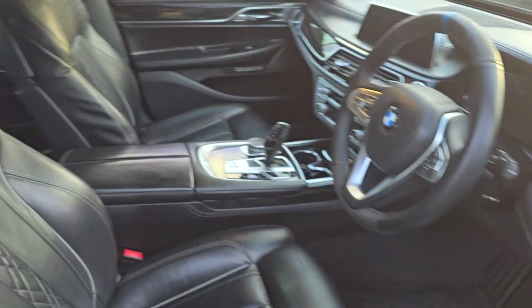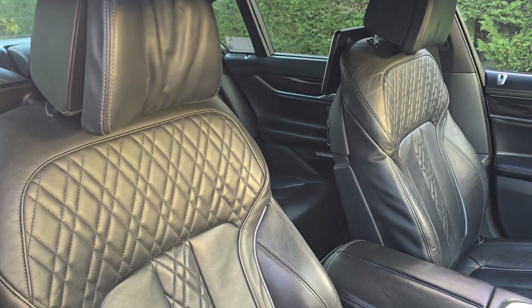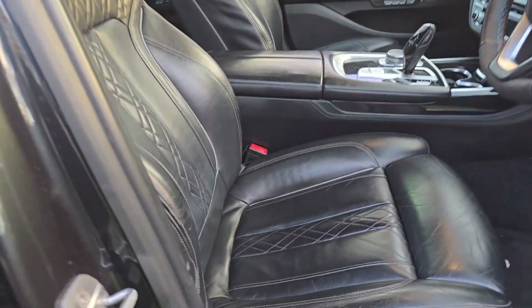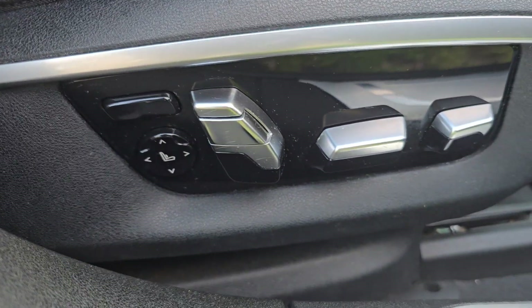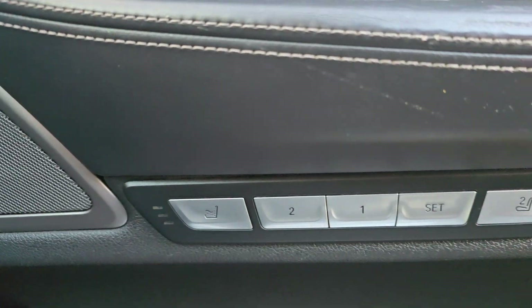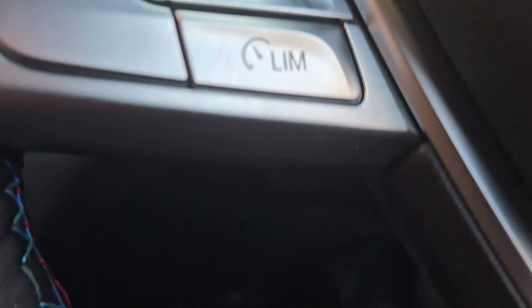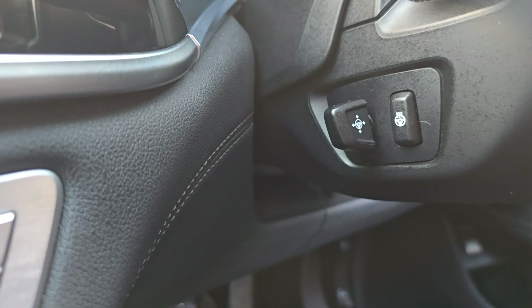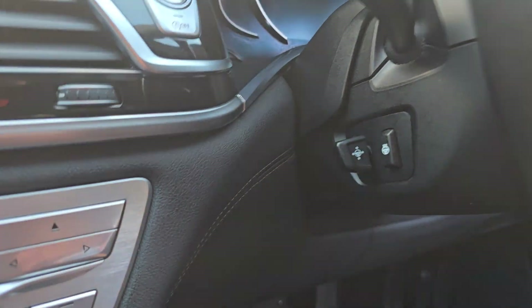It's in really nice condition inside as well. Luxury for yourself and your passengers — you've got lots of controls there for the seat, both front seats and rear seats actually. Memory settings there, and you've also got a controlled steering column with an electronic steering column and heated steering wheel.